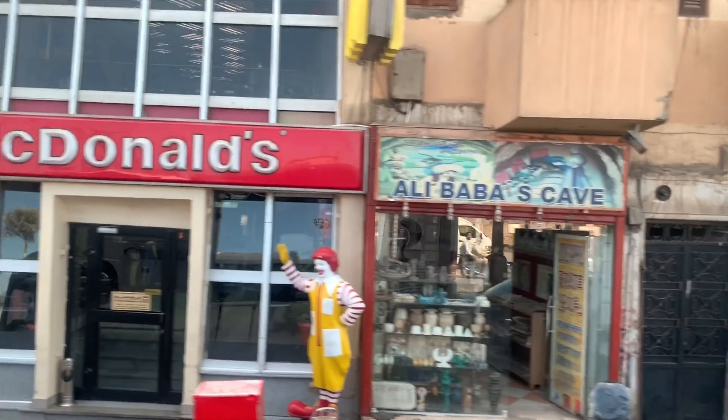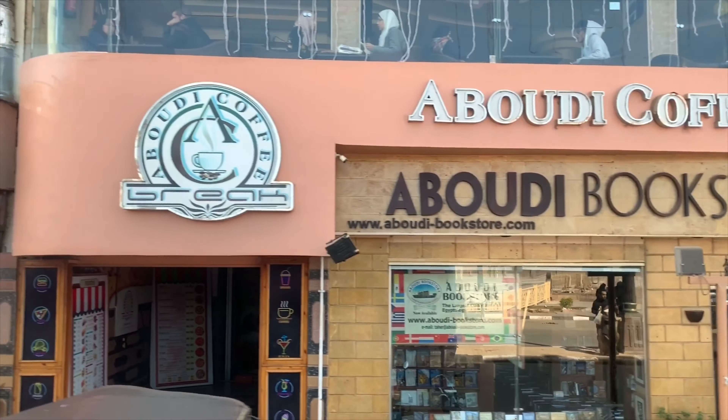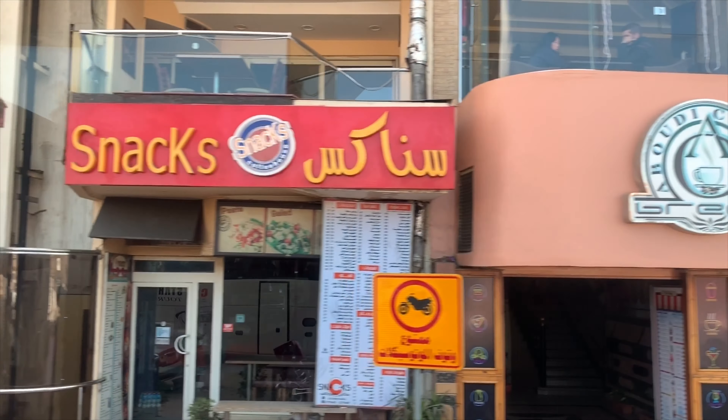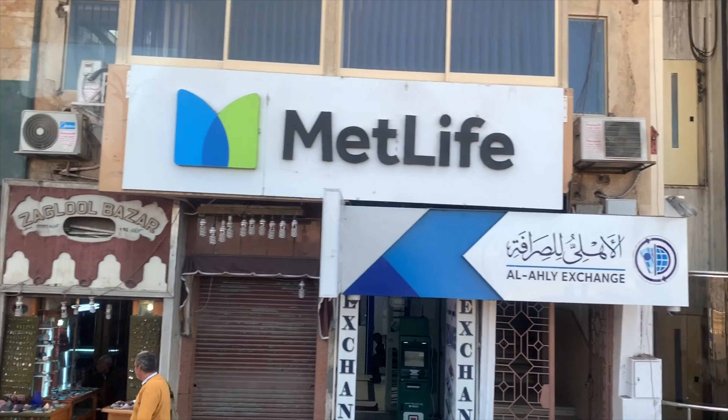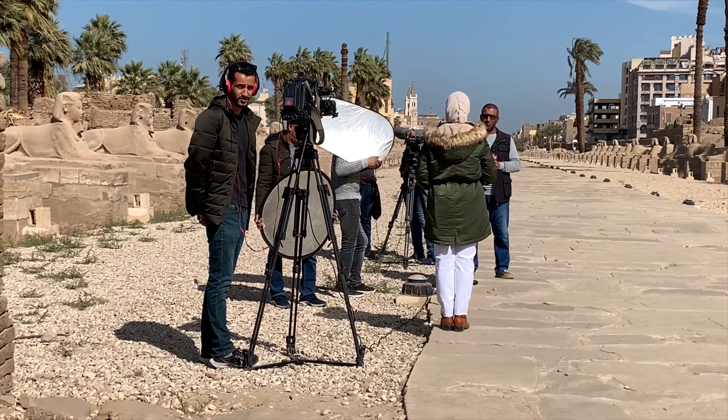There's a McDonald's, a bookstore, snacks, and MetLife — all here. This is the local news station filming at the Luxor Temple.